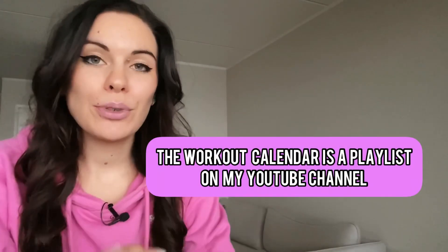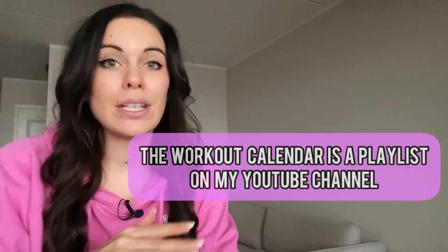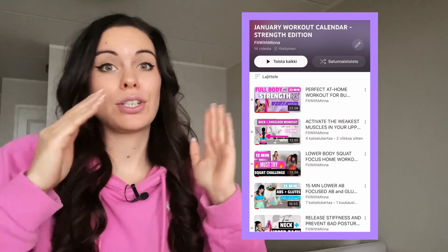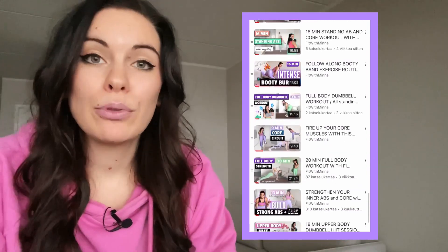How does this workout calendar work? This workout calendar is a playlist on my YouTube channel, and this intro video is the first video of that whole playlist. If you're new to playlists on YouTube, don't worry about it — it's pretty simple. You just have a series of videos in an order and you can watch them in a row. I have put these videos for you in the right order and all you need to do is just follow along.